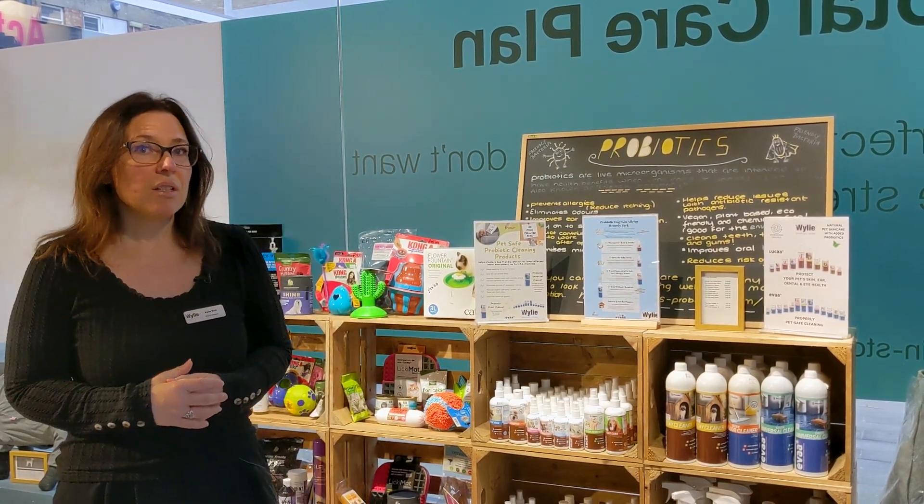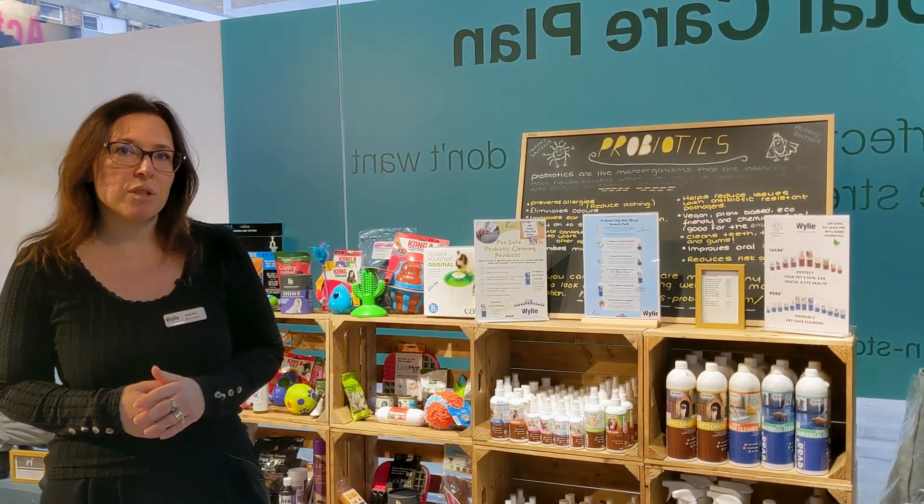If you want to make sure that the areas they use are cleaned with probiotics, then we have that solution for you too.